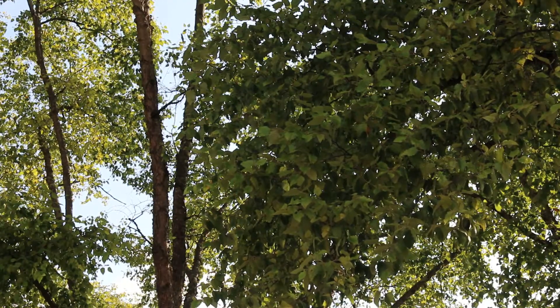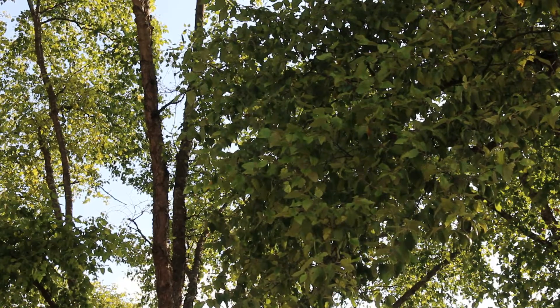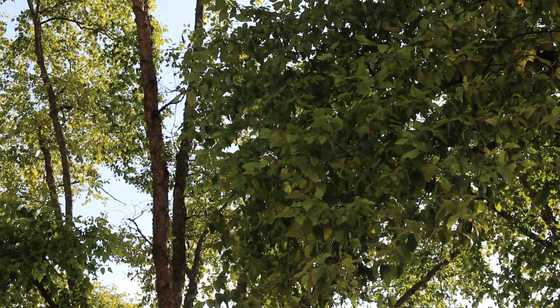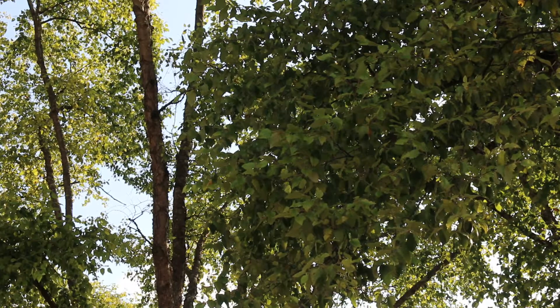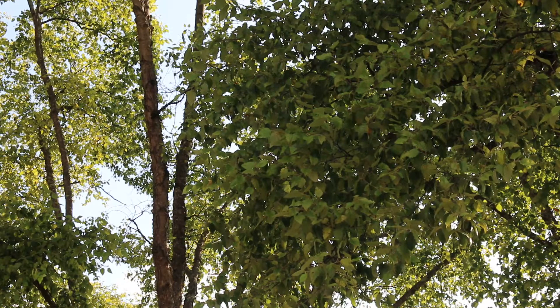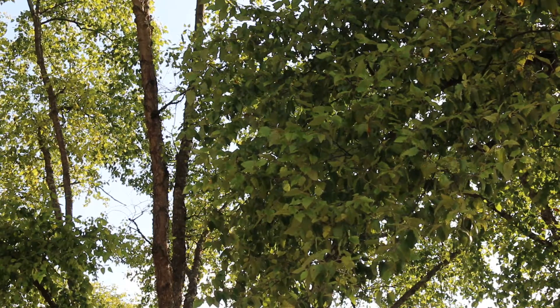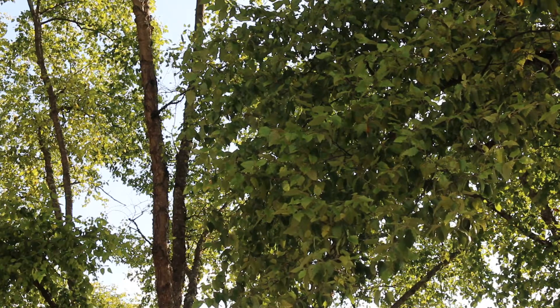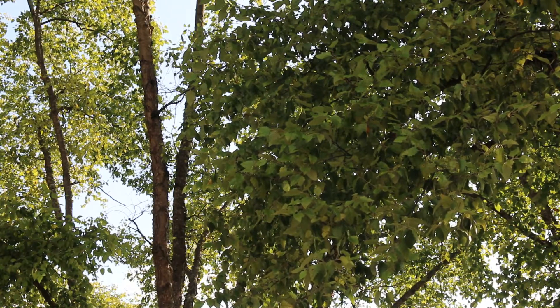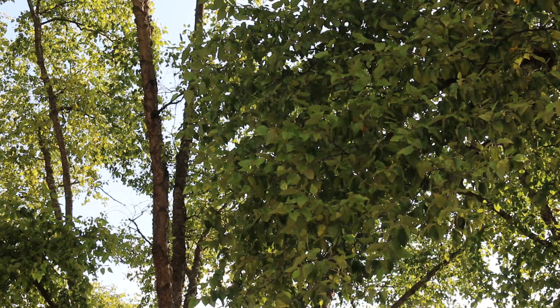Betula nigra, the river birch, is in the Betulaceae family, native to the eastern United States. It's hardy from zones four through nine, with a height of about 40 to 70 feet. In the home landscape, you're likely to see it more in the 30-foot range when planted in potentially poor or dry soil, but it can spread out just as wide — about 40 feet.